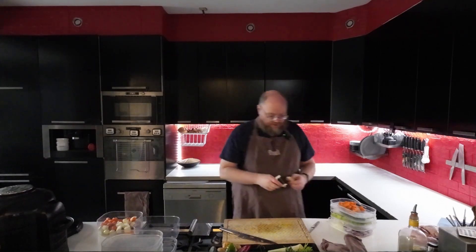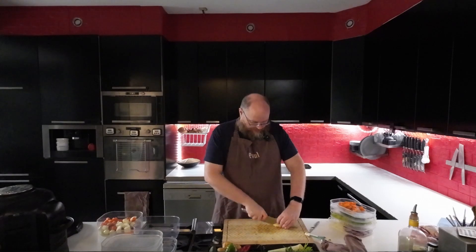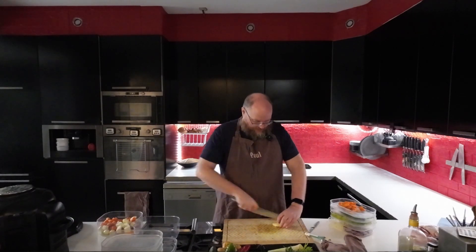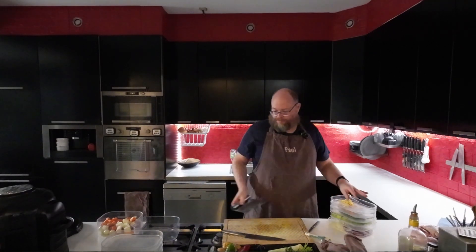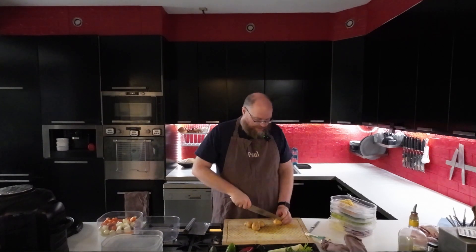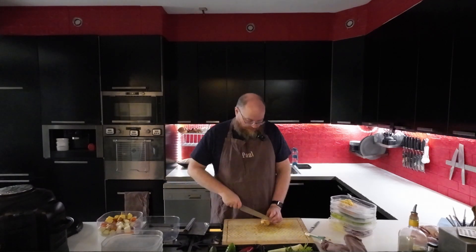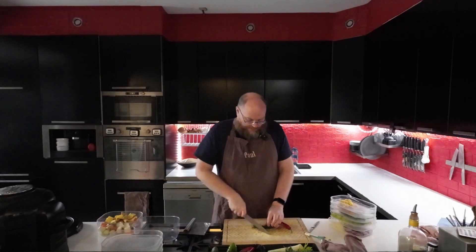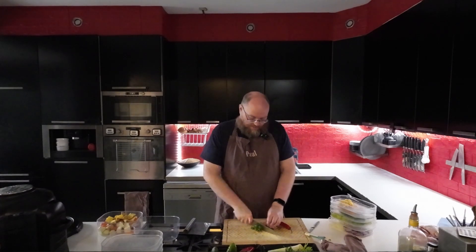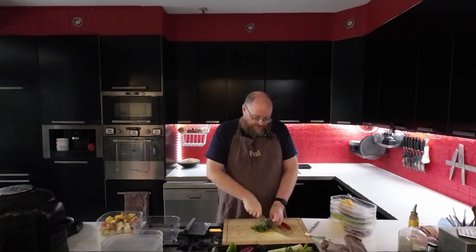Next up, I have some ginger. I'm just going to peel that and chop it for the stir-fries. I also have some potatoes for the roasted vegetables — I'm not going to peel them, and they're pretty small so I'll just cut them into chunks. And then I have two chilies for the stir-fries: a green one and a red one, mainly just for color. I like both equally, but it's nice to have different colors.